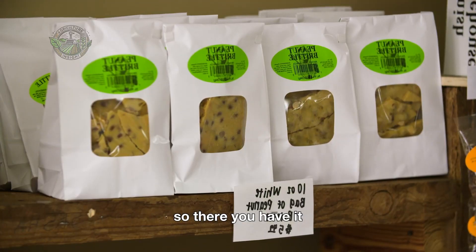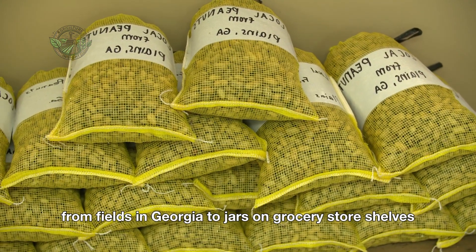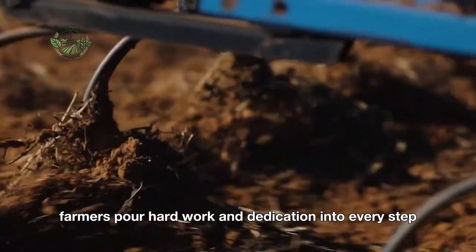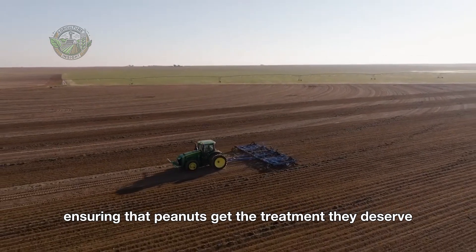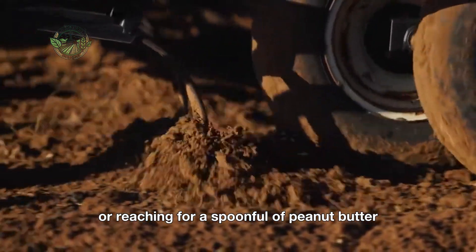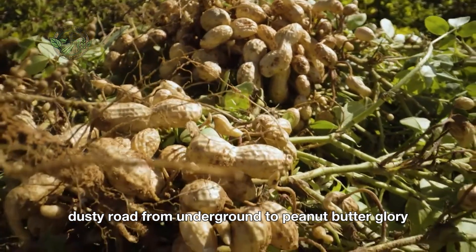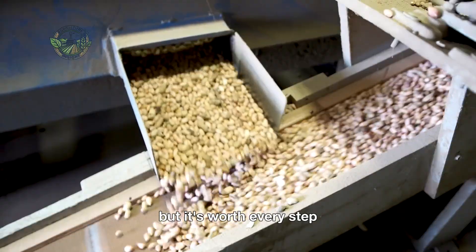So there you have it. The mighty journey of the American peanut. From fields in Georgia to jars on grocery store shelves, peanuts have captured America's heart and taste buds. Farmers pour hard work and dedication into every step, ensuring that peanuts get the treatment they deserve. Next time you're making a PB&J or reaching for a spoonful of peanut butter, take a moment to appreciate the journey those peanuts took to get there. It's a long, dusty road from underground to peanut butter glory, but it's worth every step.